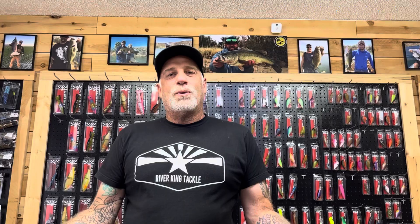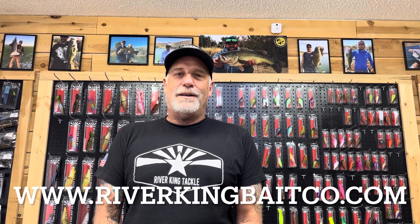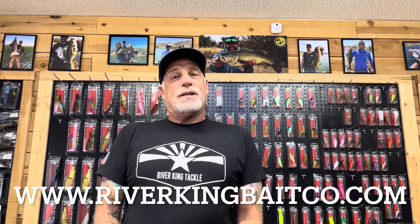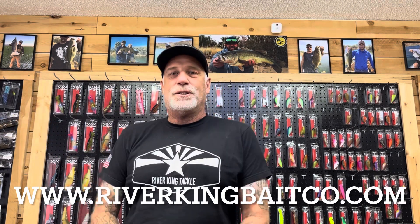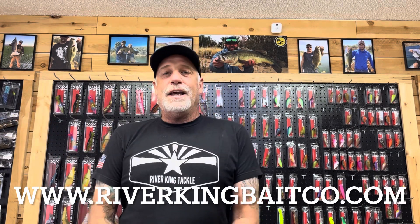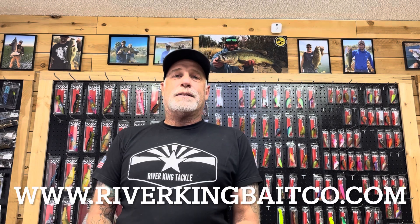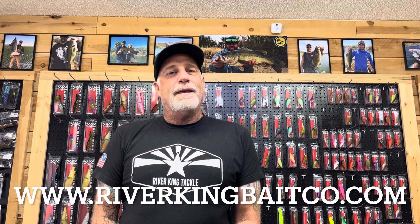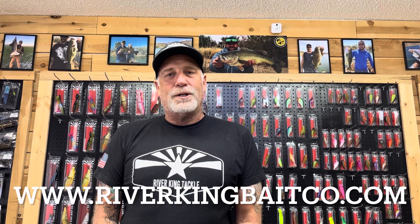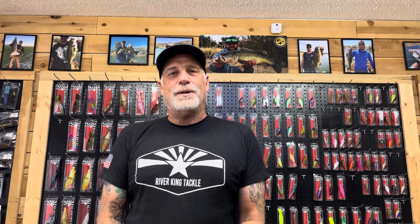You can support this channel by liking, sharing, and subscribing, or by buying any of our handmade baits and hand-poured plastics at the web address shown here. We appreciate the support we've been getting. If you're ordering swim baits, please allow a few days for those to go out — we are really backed up on those orders. Anything else is going out the same day. Please like, share, and subscribe. Happy fishing, and we'll see you next week.